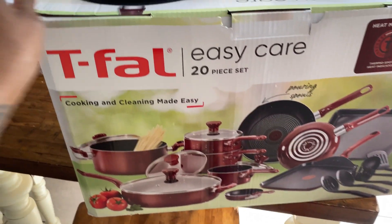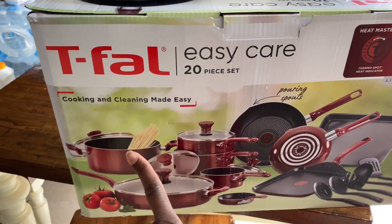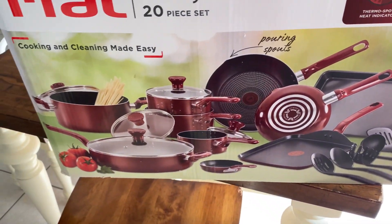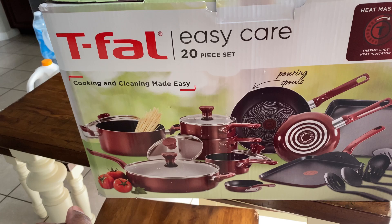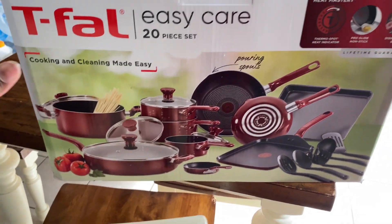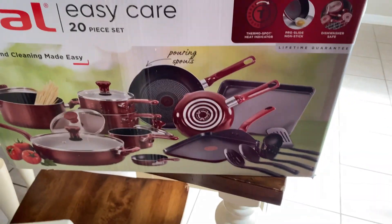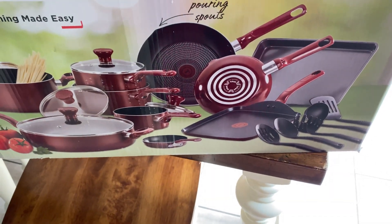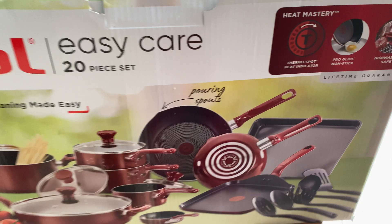The last thing I got is this pot and pan set. It was a substitution — same exact set I ordered, on sale for $99, but instead of black they gave me red. I did not want red pots, but I think I'm gonna stick with them. I might wait a few days to see if the black ones come back in stock so I can exchange them. I mainly needed new pans and a griddle — I don't have one of those. The set also came with some little utensils. I heard this brand makes pretty good pots.